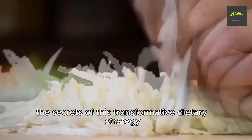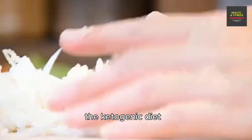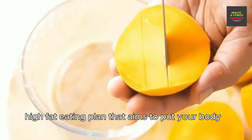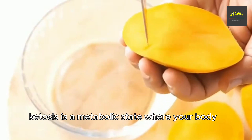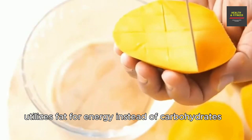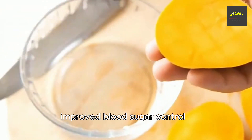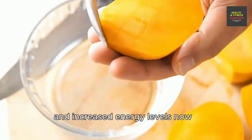Let's start with the basics. The ketogenic diet, commonly known as keto, is a low-carb, high-fat eating plan that aims to put your body into a state of ketosis. Ketosis is a metabolic state where your body utilizes fat for energy instead of carbohydrates. This shift in energy sources can lead to a range of health benefits, including weight loss, improved blood sugar control, enhanced mental clarity, and increased energy levels.